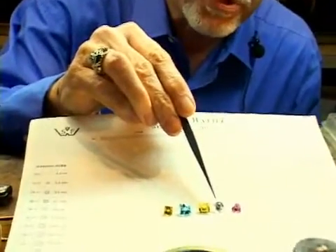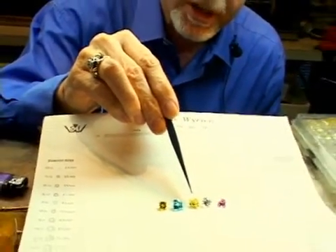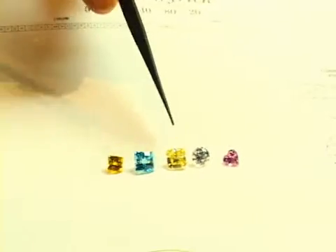White ranges from light yellow to medium yellow to dark yellow. And those are the ranges that are very, very common, because that's what most of them occur in.